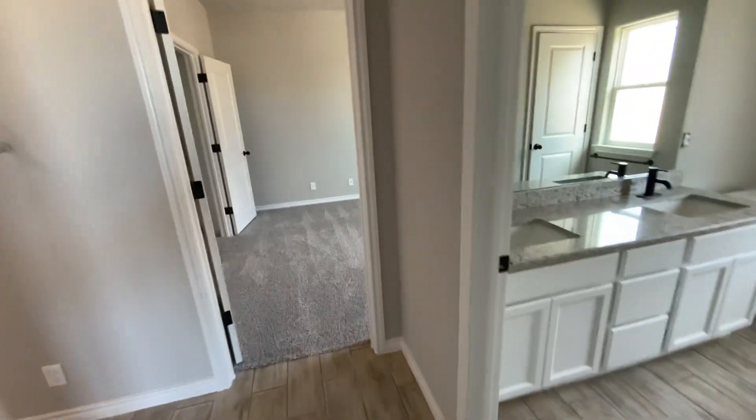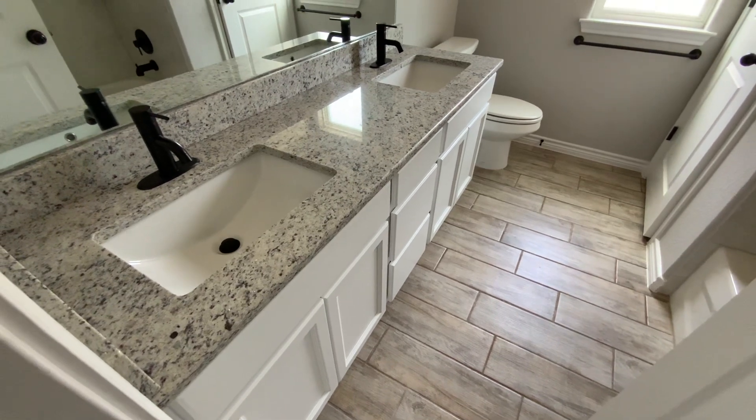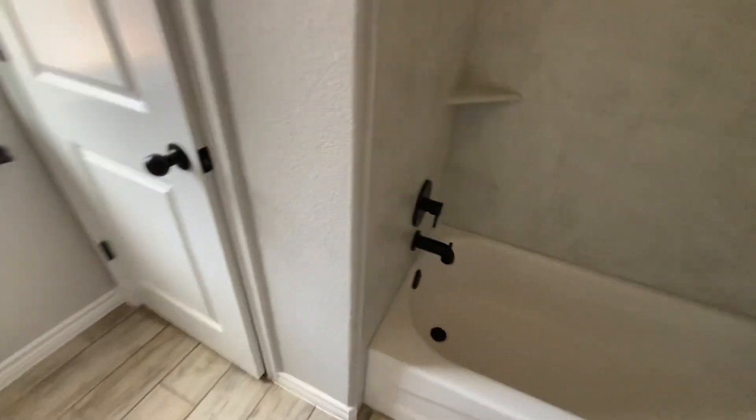Two bedrooms and a full bath. Oh, look at this — white cabinets, pretty granite, black fixtures. This is pretty, I like it. And there's the linen closet.